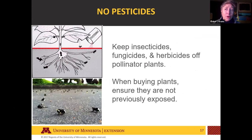For all those habitats — flowers, nesting, and overwintering — keeping pesticides away as much as we can is important. That means keeping insecticides, fungicides, and herbicides off of pollinator plants. When buying plants, try to make sure they haven't been previously exposed to these chemicals, because some of those chemicals can stay within the plant.